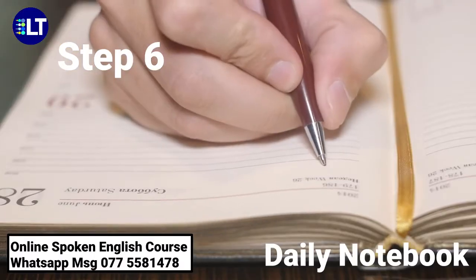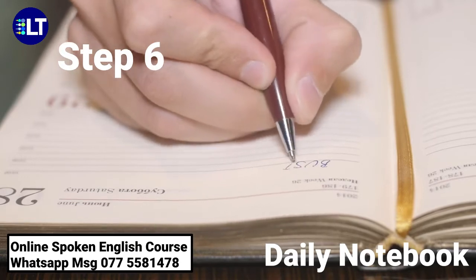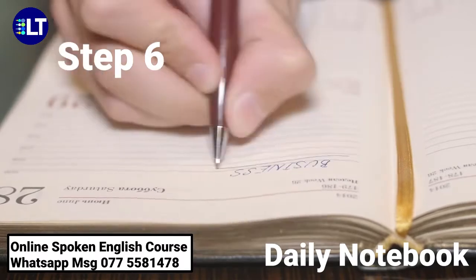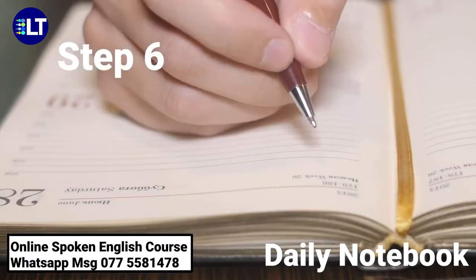Step 6: Have a daily notebook. Mark all the new words that you learn. Don't hesitate to speak. Speak English whenever possible. Do not postpone your plan — please go accordingly.